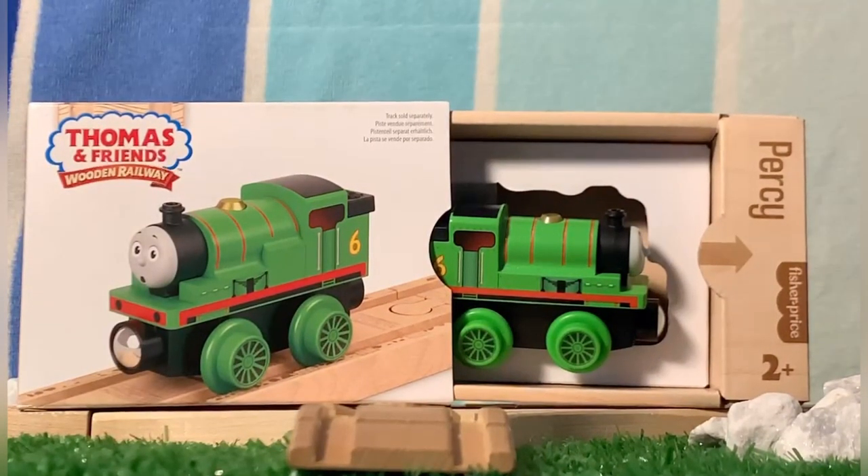Upon opening the box, you're able to see a side view of the engine, which allows for more clarity on what it looks like, as the renders aren't always 100% reliable. When being bought in stores, the engines would be held in by a thin rope so that they can't be stolen. Since mine has already been opened, I cut the rope, so my Percy is flopping out a bit.